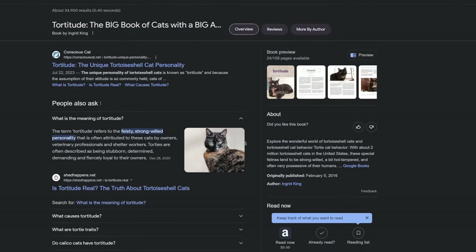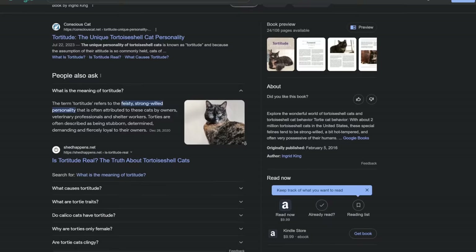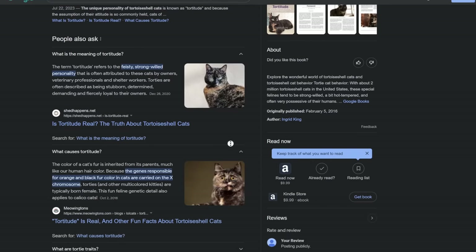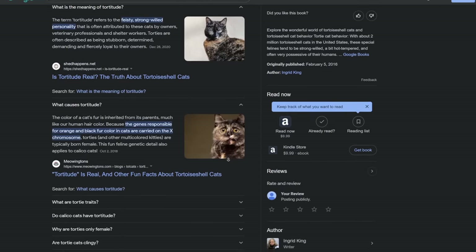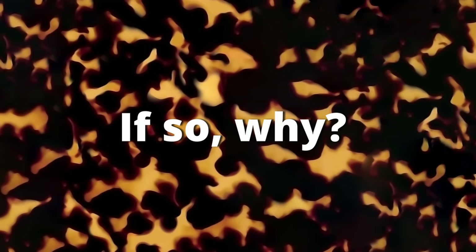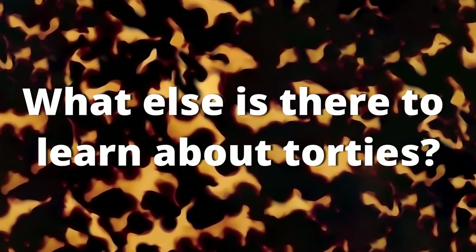This idea that tortoiseshell cats — cats with this combination of orange and black fur — have a distinctively spirited, feisty, independent personality. So all these years later, I wanted to take a deeper look at tortoiseshell cats, finding out whether or not tortitude is real, and if so why, and also uncovering some other interesting facts about tortoiseshell cats.